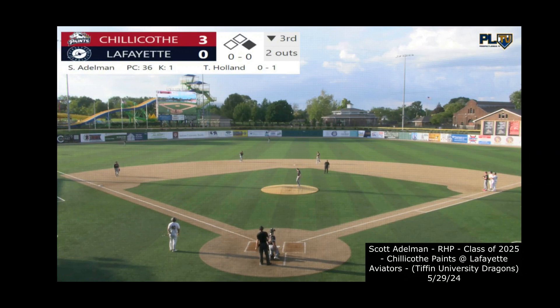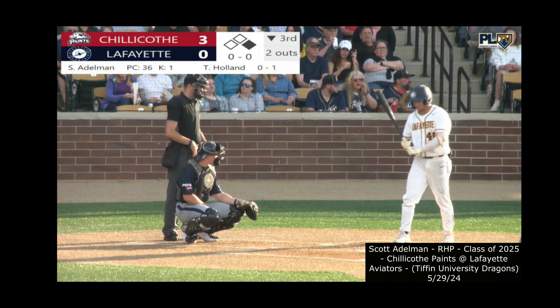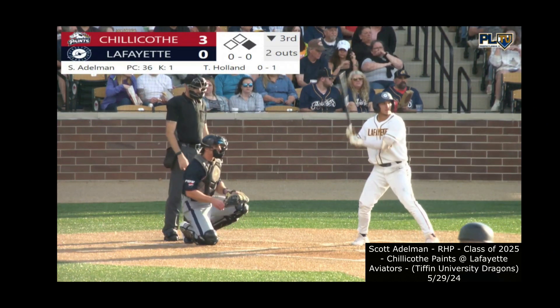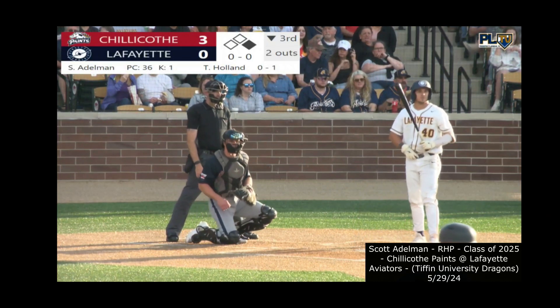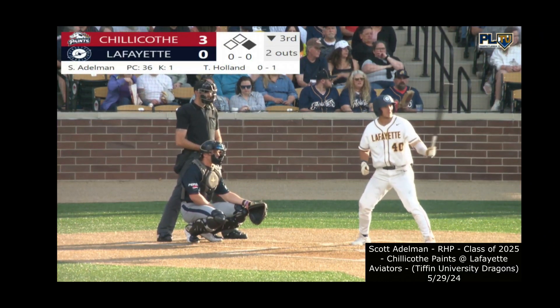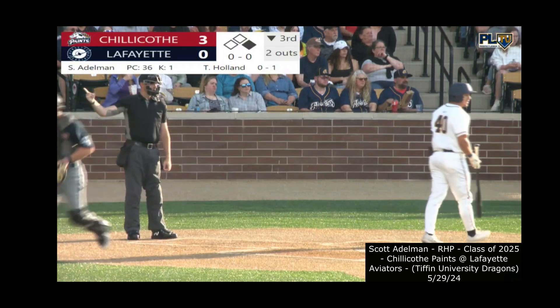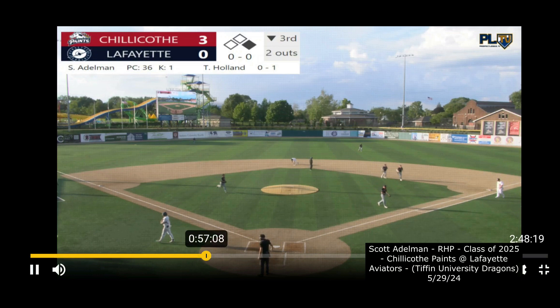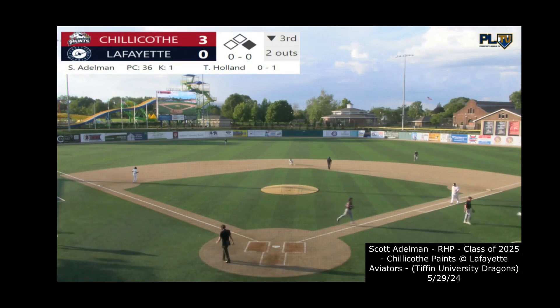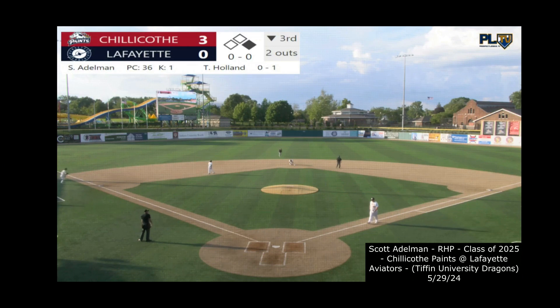The lineup turns over for the first time today. Tanner Holland, the center fielder and commit to Rice University, steps in — he had a nice season at Central Arizona College, hitting .375 with a .464 on-base percentage and a .417 slug. Adelman checks back to first — Dannemann back at the bag. Holland grounded out to the first baseman his last time up. Swing and a miss — throw down — and Dannemann is caught stealing at second by catcher Cole Riley. That'll do it for the Aviators in the third — still 3-0 Chillicothe. We move to the fourth here on Prospect League TV.